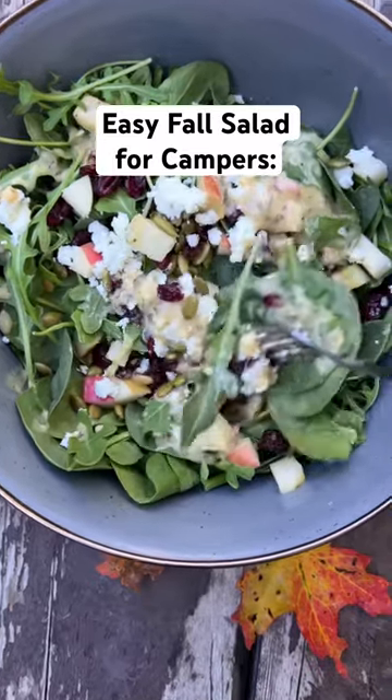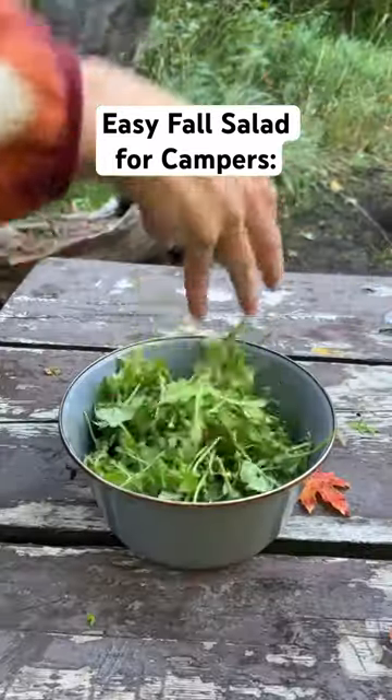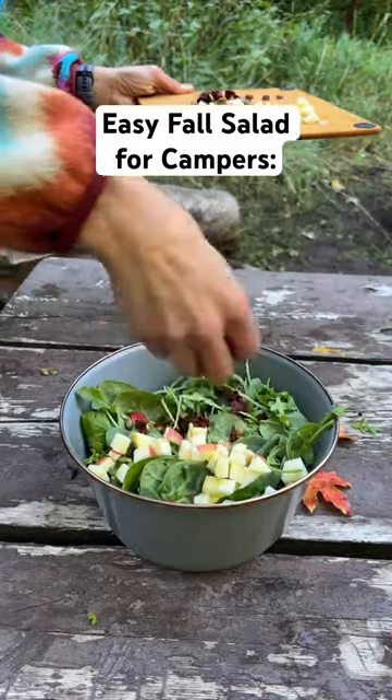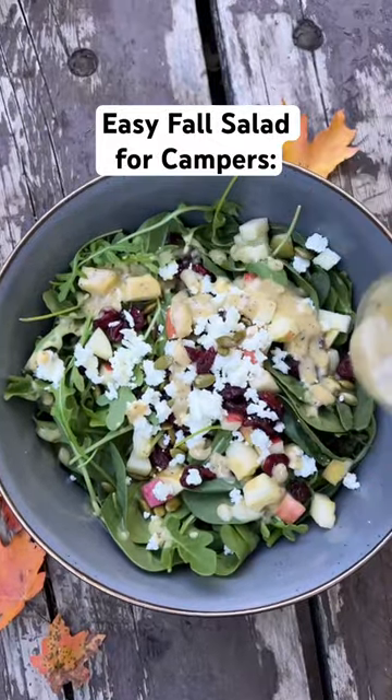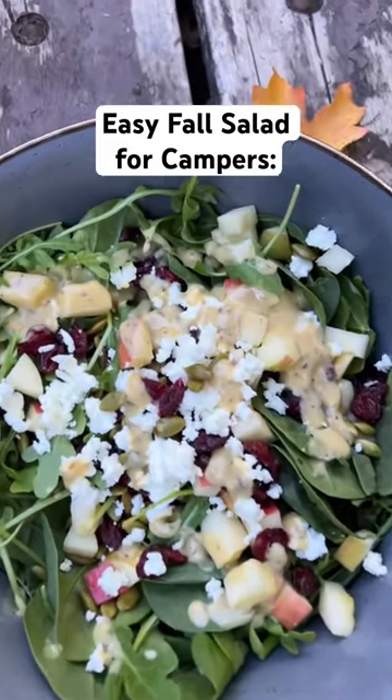Fall is here and I want to share my new fall inspired salad that's great for camping. You start with a base of spinach and arugula and then top with diced apples, dried cranberries, and toasted pumpkin seeds. Drizzle it all with a homemade lemon tahini dressing.